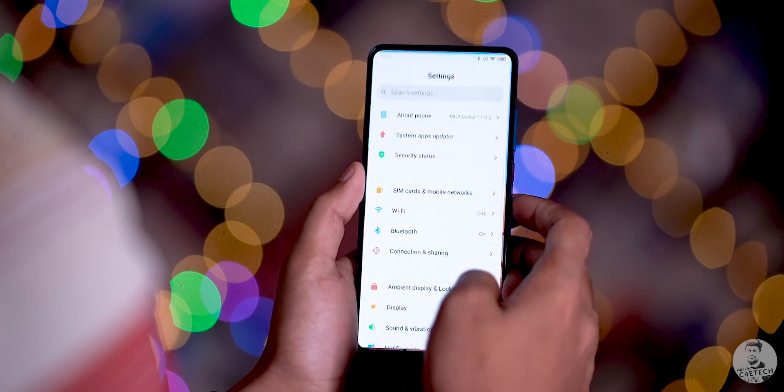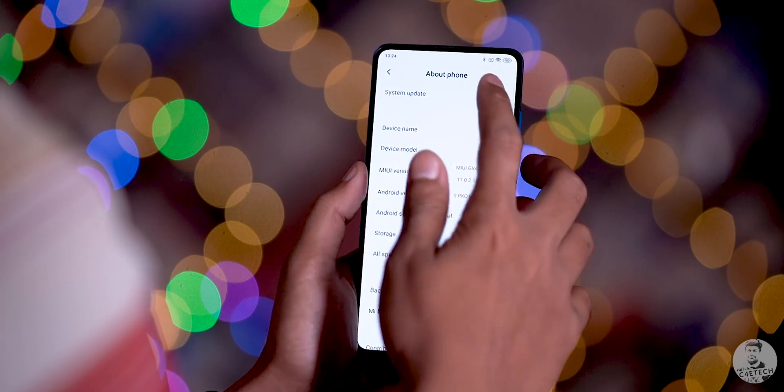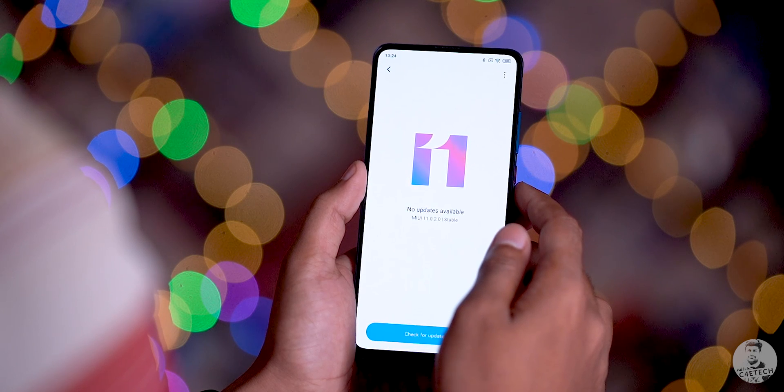MIUI 11 has a ton of new features, some of which aren't available in India yet. For today's video I'm going to be focusing on all the new stuff we found on the Indian stable release of MIUI 11, which we have right here on our Redmi K20.